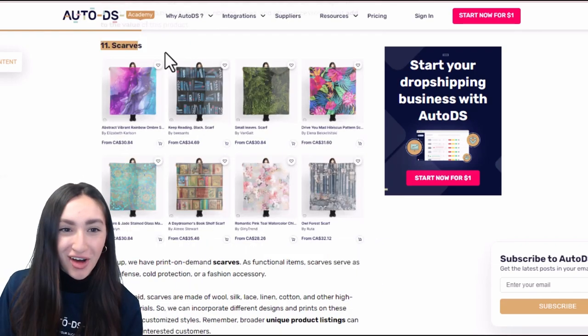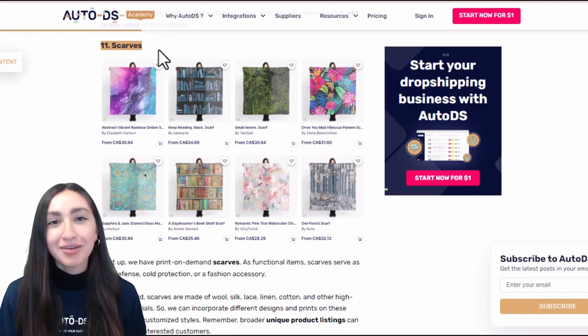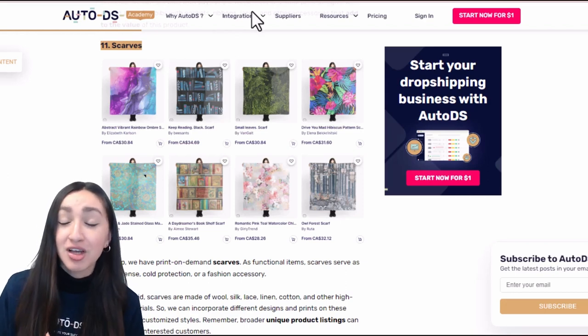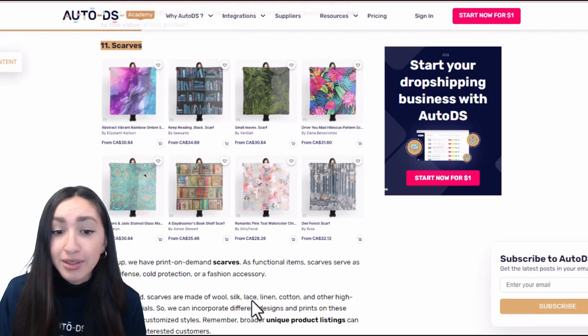Scarves are mainly used as a fashion accessory but can also provide sun defence or protection from the cold. When listing this product, make sure to offer scarves in high quality materials such as silk, wool, lace, or linen, and incorporate stylish prints and designs for your customers to choose from.